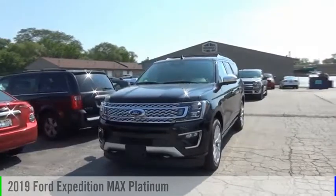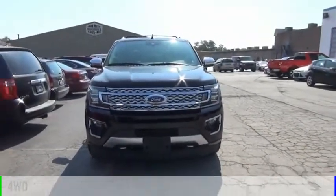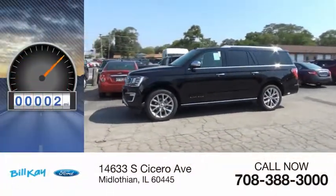You are going to love the 2019 Expedition. This vehicle is powered by a four-wheel drive, six-cylinder, 3.5-liter engine. This vehicle has less than 100 miles.